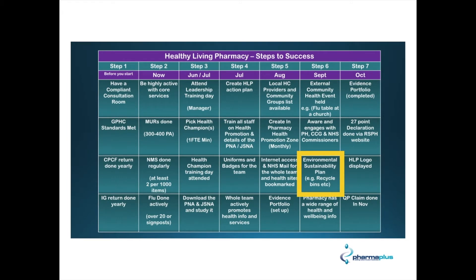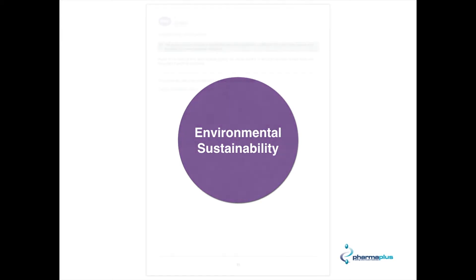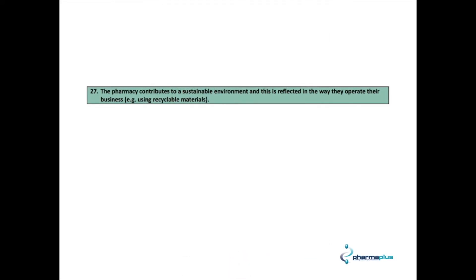In our matrix of things, we are going to be looking at this particular segment — the environmental sustainability plan, e.g. recycle bins etc. We'll be focusing on page 25 in the workbooks, and if we highlight point 27: 'the pharmacy contributes to a sustainable environment and this is reflected in the way they operate their business, e.g. by using recyclable materials etc.'